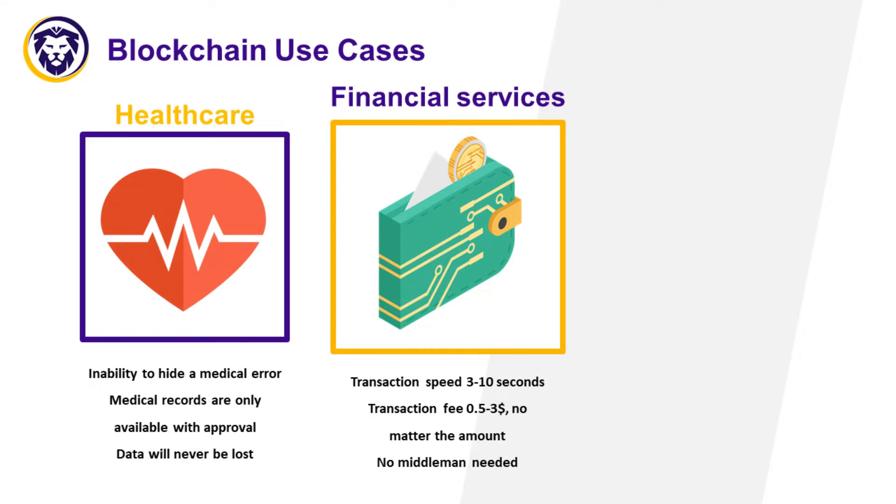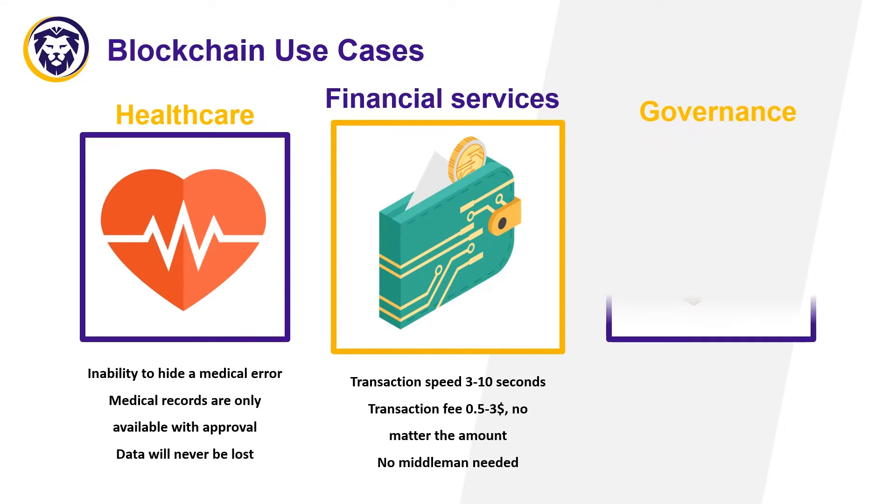Financial services: if you need to make an international money transfer, it can take from two days to a week depending on many factors and the rules established by intermediary banks. But if you make a transfer using cryptocurrencies, the operation takes on average 10 to 30 seconds.